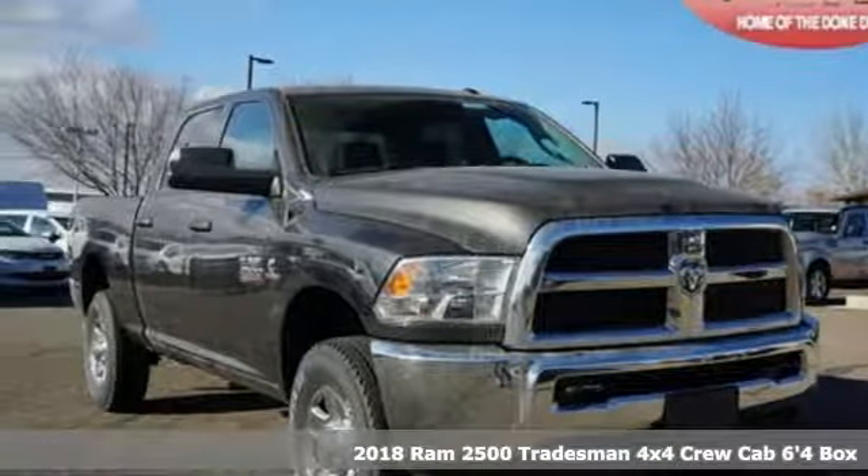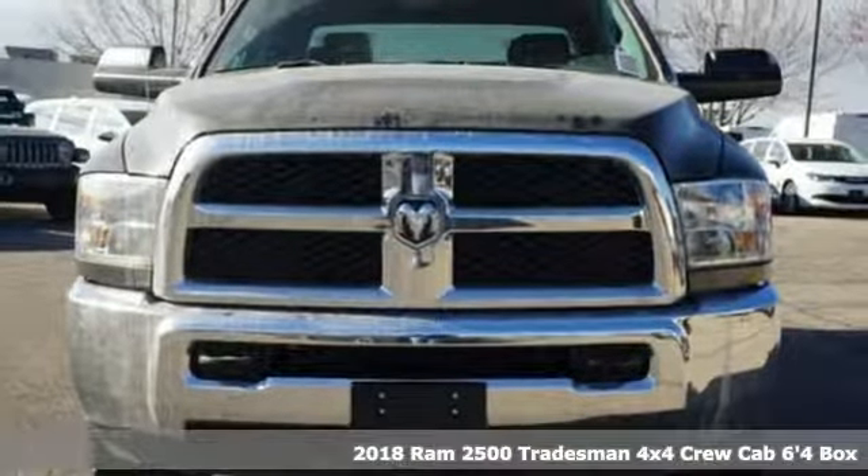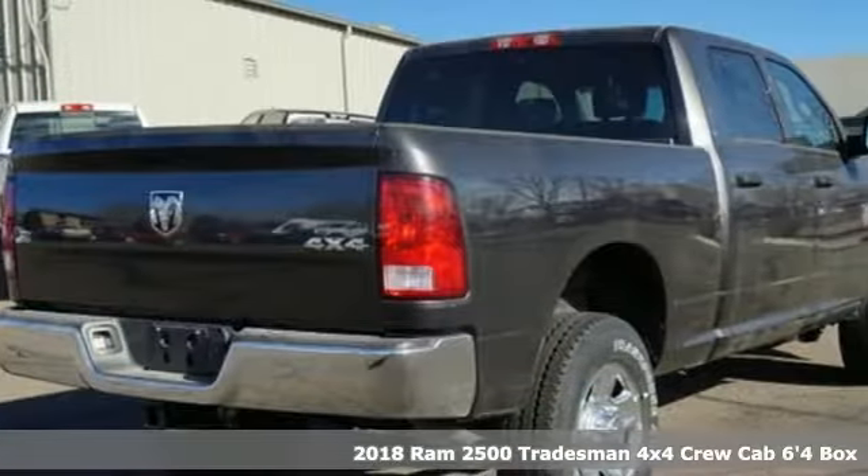It's a new 2018 Ram 2500. If you're wondering whether your truck can handle the load, it's time for this 2500. It's equipped for all your driving needs and wants.